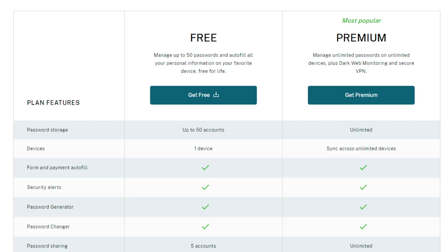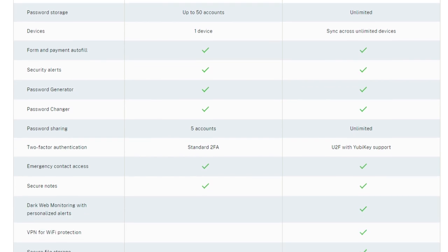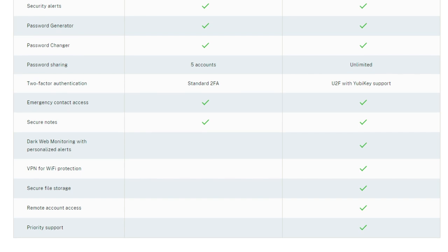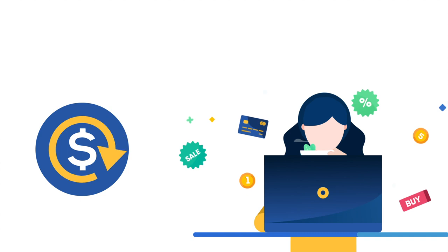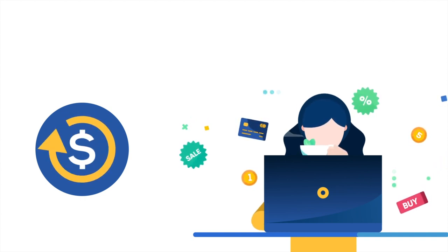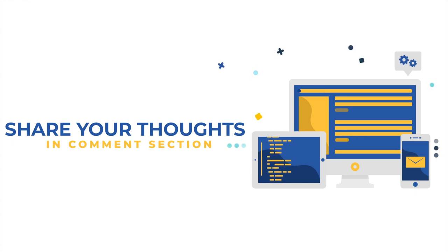On top of the free and premium plans, the manager also has a Premium Plus plan, which is only available to U.S. residents for now. Costing about $9.99 monthly, the Premium Plus plan includes extraordinary features like identity restoration support, identity theft insurance, and credit monitoring. We have added an official link to Dashlane in the description box down below — you can save a lot of money if you buy through our link. Dashlane also offers a strong 30-day money-back guarantee, so if it doesn't meet your expectations, you can get your money back without hassle — there is absolutely no risk involved.